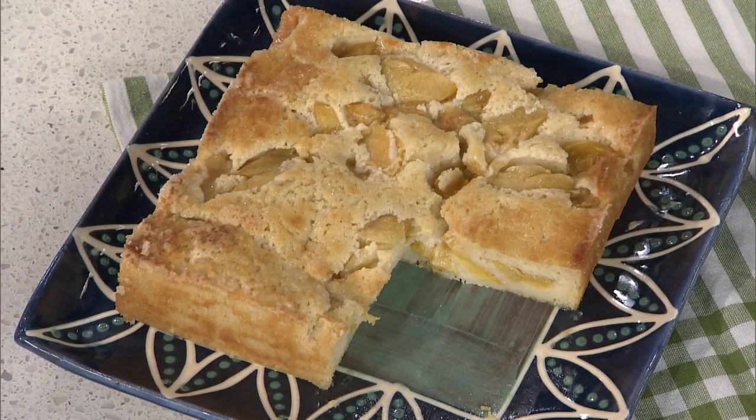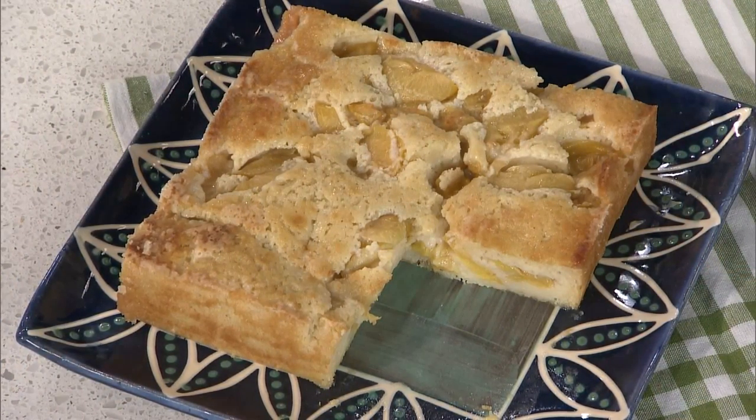Claire, you're serving up a plum buckle. Did you ever hear of a plum buckle before? I never did hear of a plum buckle before. Well, that is a mystery, because a buckle is in the family of cobblers and crisps and all those rustic fruit desserts.